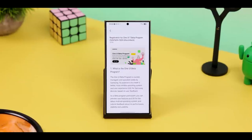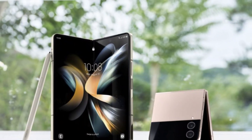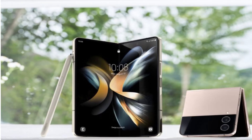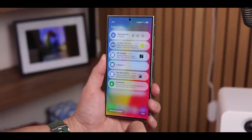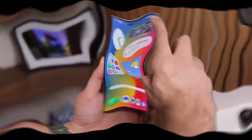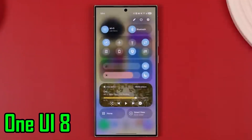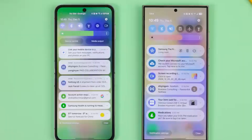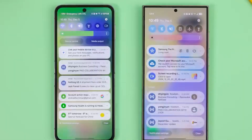If that happens, it might show up first on the next foldable phones — likely the Galaxy Z Fold 7 and Galaxy Z Flip 7, which are expected to launch in the summer of 2025. A leaked version of One UI 8 has already surfaced, but it only reveals small changes for now. The bigger updates, like this new security feature, will probably be saved for the official announcement.